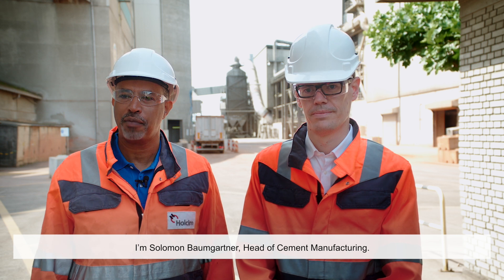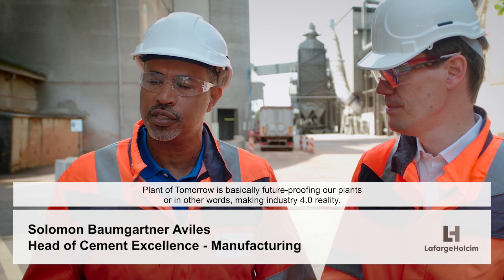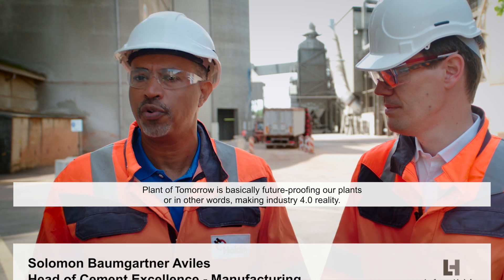I'm Solomon Baumgartner, Head of Cement Manufacturing. My name is Philip and I work on digital topics across the virtual system. The plant of tomorrow is basically future-proofing our plants, or in other words, making Industry 4.0 a reality.